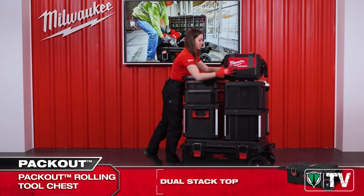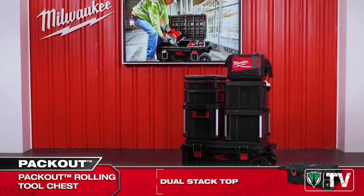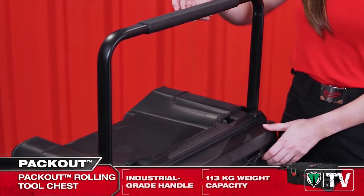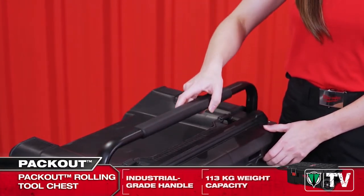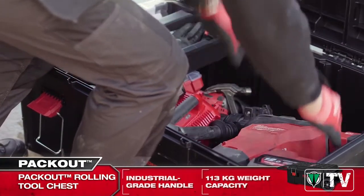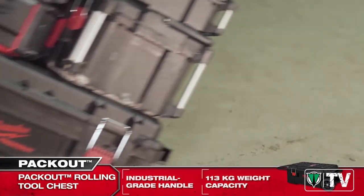The Rolling Tool Chest has been equipped with an immensely durable industrial grade handle that can support up to 113 kg. This allows our users to safely transport and store even the bulkiest tools such as demolition hammers, large angle grinders or band saws.